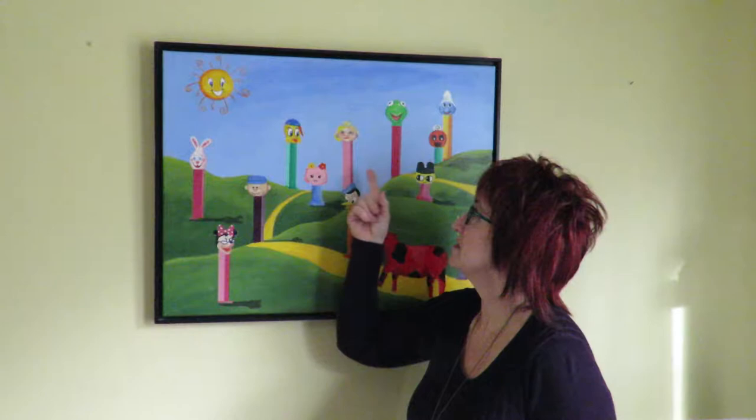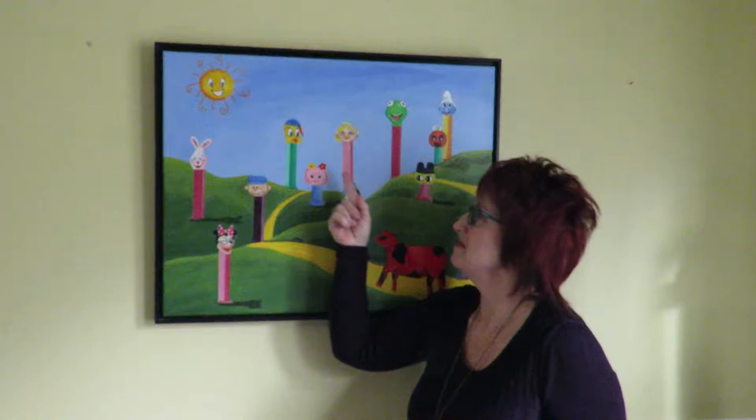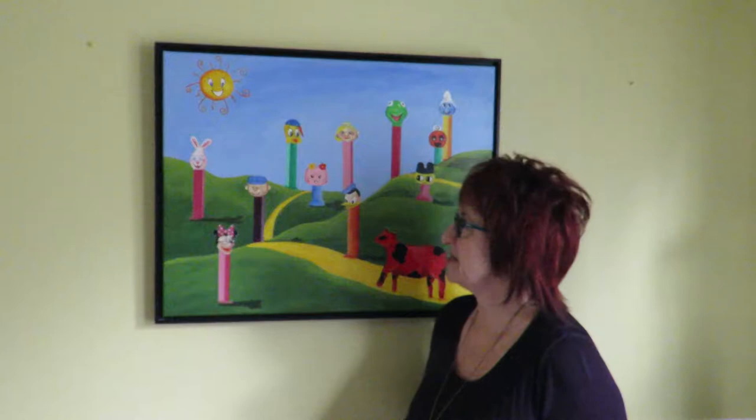But you may not recognize this one. My daughter, when she was about seven or eight and I was painting this, asked me if I would paint her as a Pez. She was a cute little blonde — she's a redhead now. I made her a princess because she would never go anywhere without her crown from the time she was born until she was about nine.